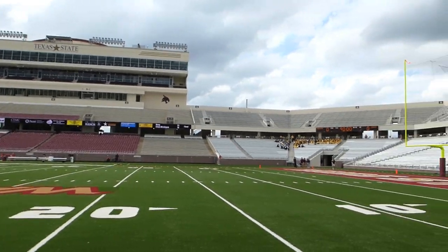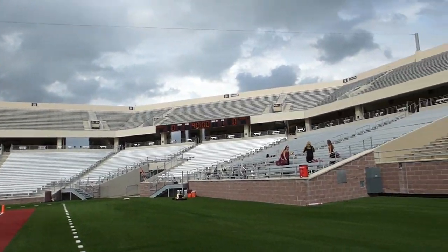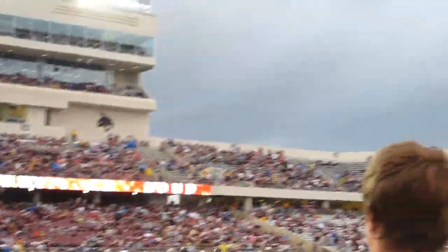The players are loading up the buses right now, they're gonna head out. Players are gonna load up and come here soon, so we're gonna get dressed into our polos and just play the waiting game. After a weather delay, this game got underway but those clouds are ominous.